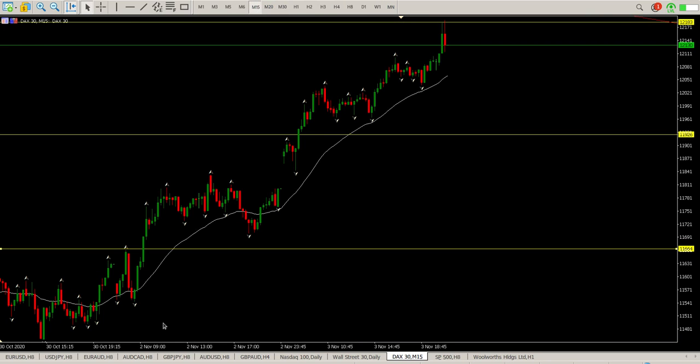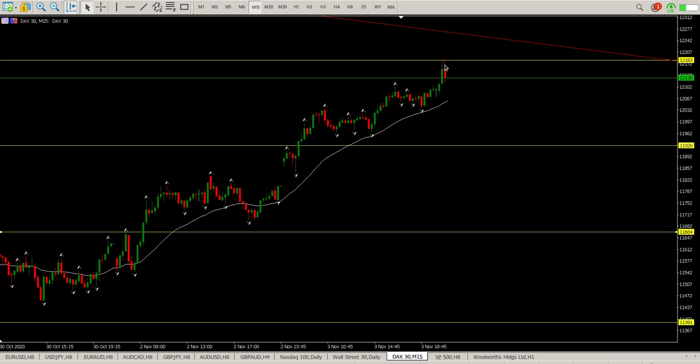If we just get down to the 15-minute chart, you can see yesterday was pretty much one-way traffic — a pretty good rally on the 15 minutes. But yeah, watch out for these levels; those are the levels I'm watching at the moment.